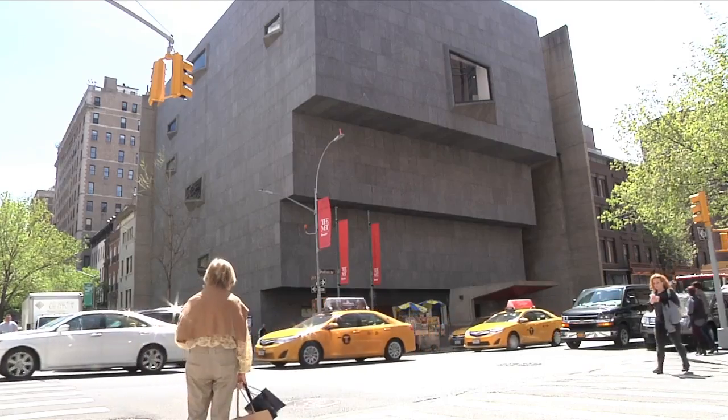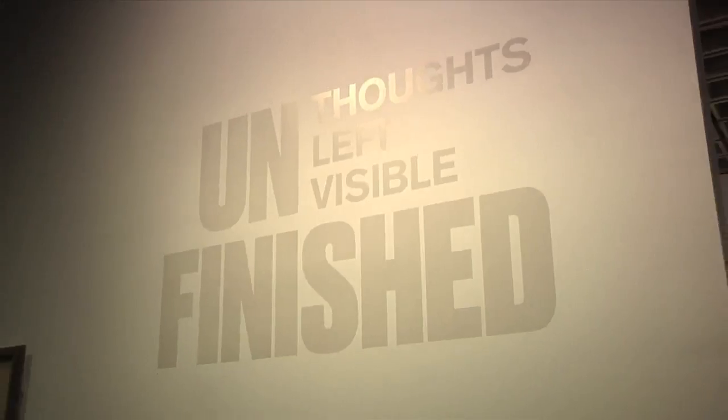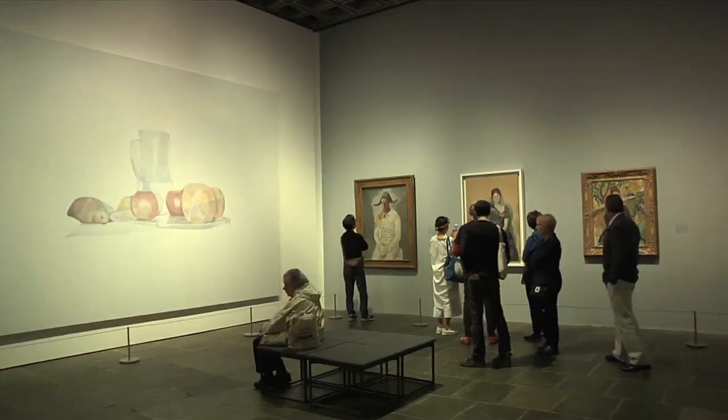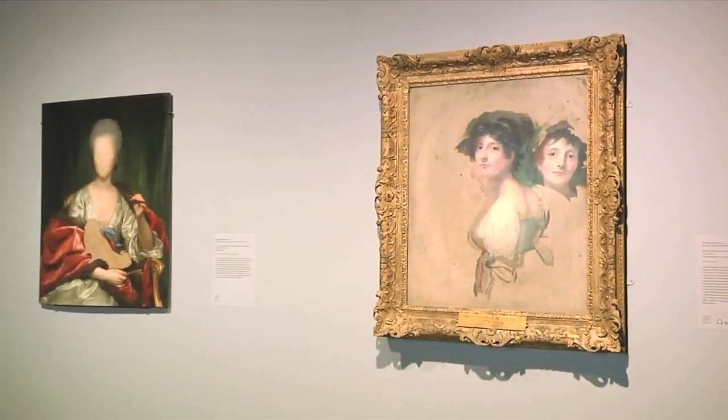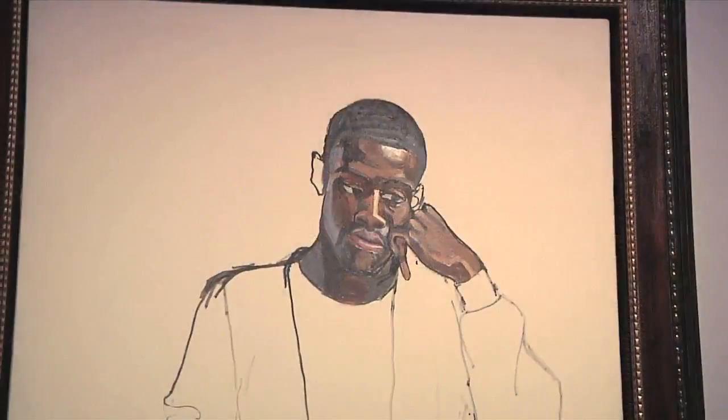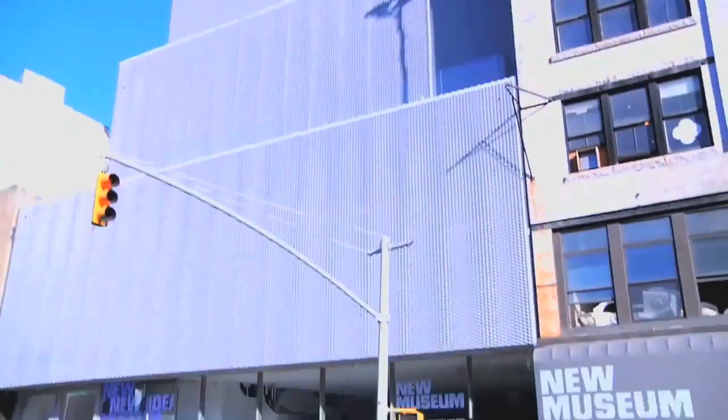First stop, the Met's new Breuer Museum at 76th and Madison with its blockbuster exhibit, Unfinished. So many of them are literally unfinished, and because so many of them are seemingly unfinished, we can learn about how artists create a composition. And at the new museum,